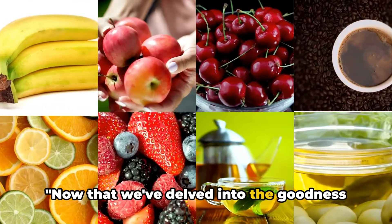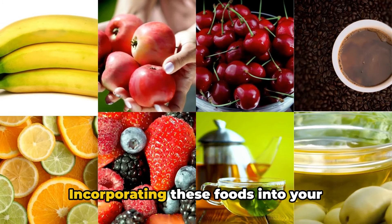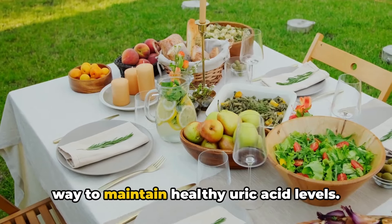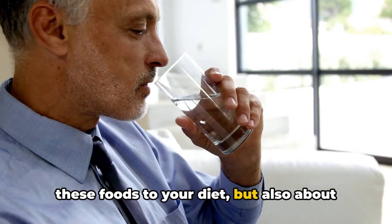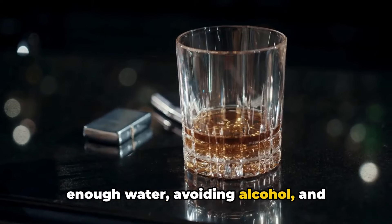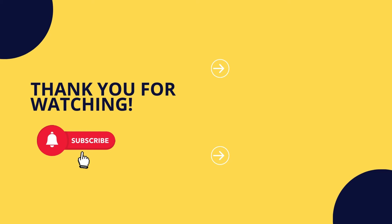Now that we've delved into the goodness of these eight superfoods, it's time to implement this knowledge. Incorporating these foods into your balanced diet is a natural and delicious way to maintain healthy uric acid levels. It's not just about adding these foods to your diet, but also about making lifestyle changes such as drinking enough water, avoiding alcohol, and maintaining a healthy weight. Your health is your treasure — please subscribe to our channel and share this video with your loved ones. Stay healthy and keep thriving.